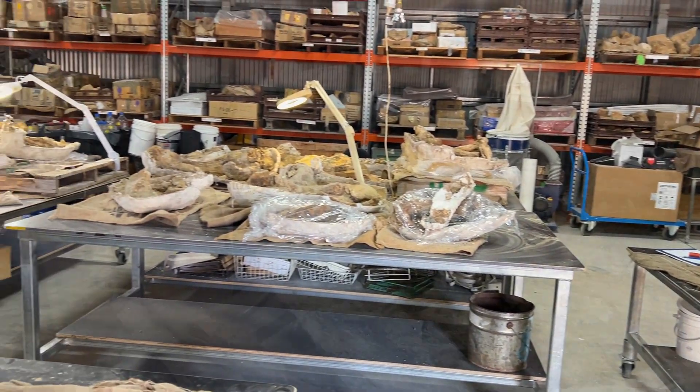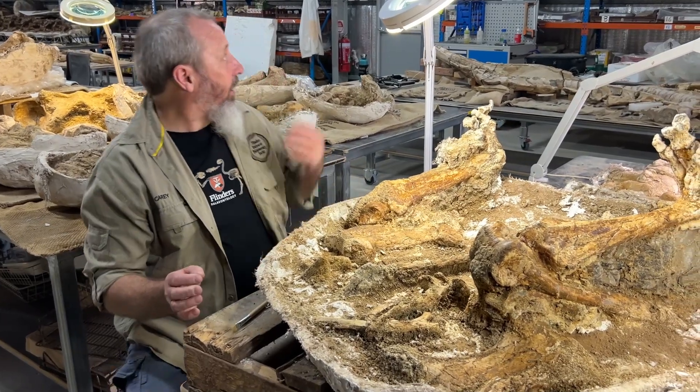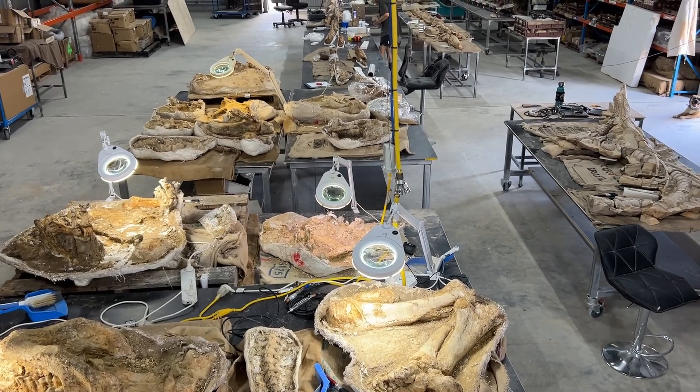G'day folks, my name's Kerry. I'm a fossil preparator from Flinders University in South Australia and I'm here at Australian Age of Dinosaurs working on a specimen of Genyornis.